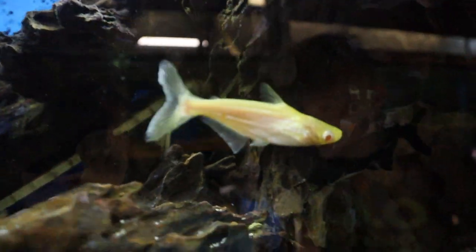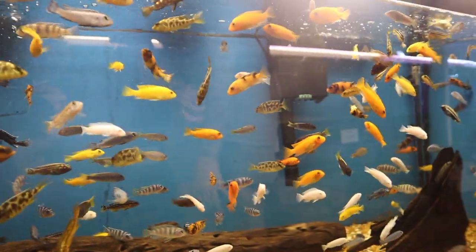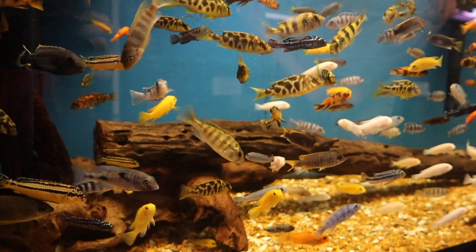Oh my god, you want to see a color pop? Come take a look at this tank — so many different colors in one little picture. These are all African cichlids. Imagine going to Africa and seeing all these in a lake — insane.